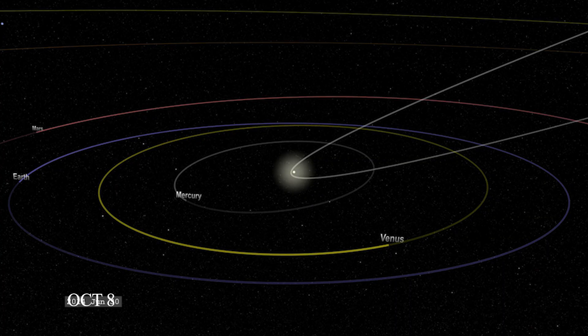Comet K1 Atlas wasn't expected to survive its close perihelion to the Sun. It came within 49 million kilometers of the Sun on October 8th — closer than Mercury's average distance. The comet suffered significant damage from that close approach, and if it continues to disintegrate, we might have another doomed headless comet that loses its nucleus and becomes all tail.